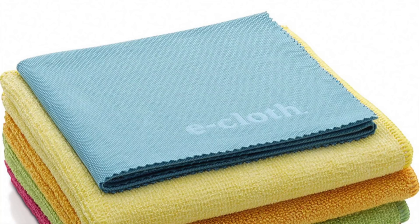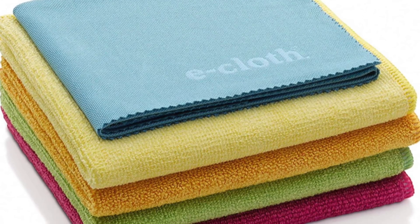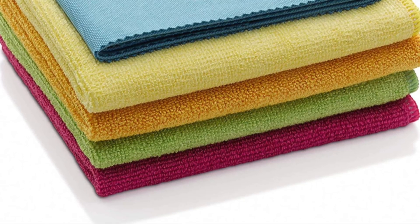That brings me to the e-cloth starter pack — these are the actual cloths. You can get some for glass, stainless steel, appliances, and wood. It comes with like five different cloths and might have a duster one too. Again, using just water it kills bacteria and everything. The e-cloth starter set is $24.99 and you don't have to use cleaning products if you don't want to.